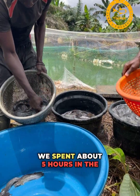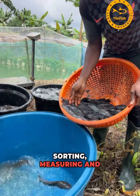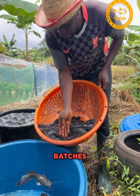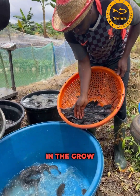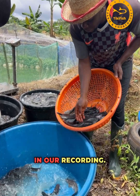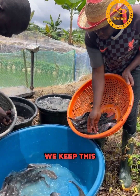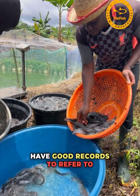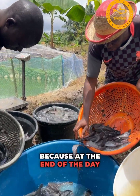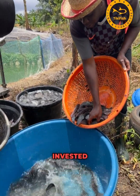We spent about five hours harvesting, counting, sorting, measuring, and making sure each fish batch was well protected in the grow-out ponds. We need to be detailed in our recording, sure of what we are doing, and keep good records — because at the end of the day, we are doing this to make profit from the money we've invested.